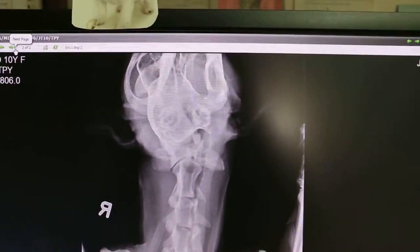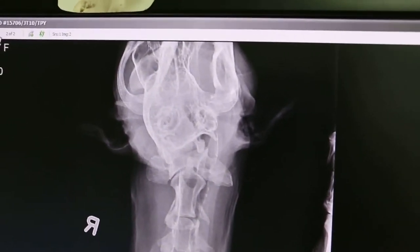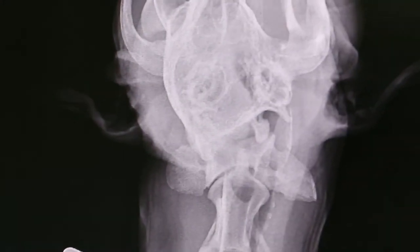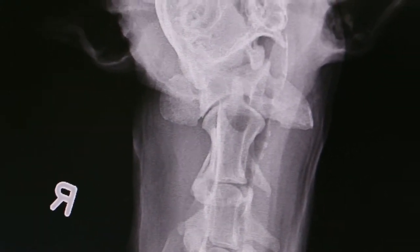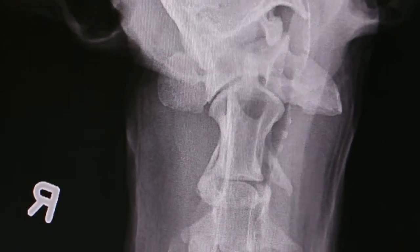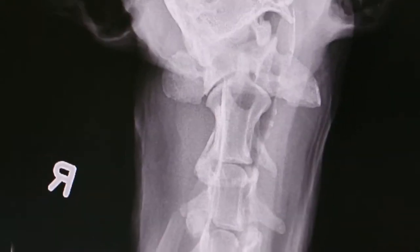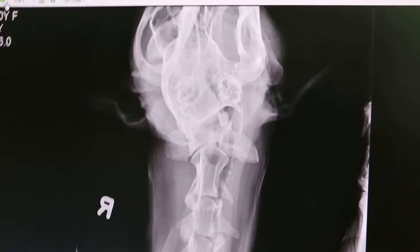On this side I went through the dorsal view — the right side. Not very clear because of the positioning. Focus on this side: there is some swelling here compared to the other side. Inflammation — could be an abscess.